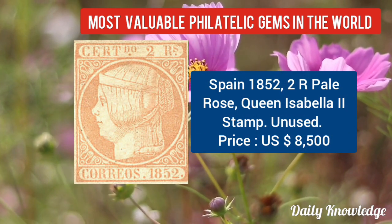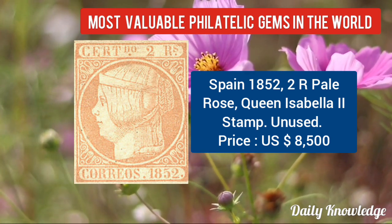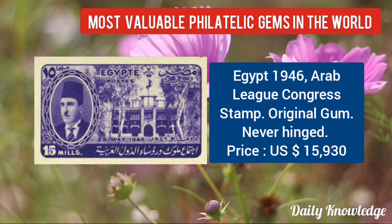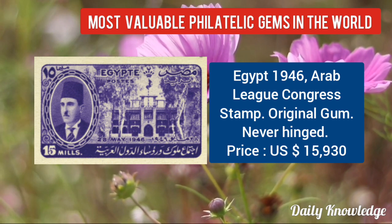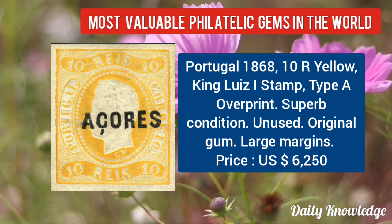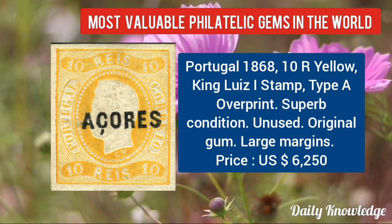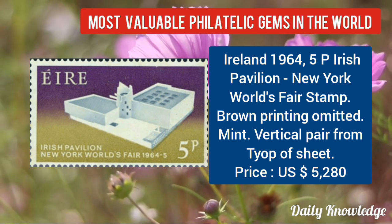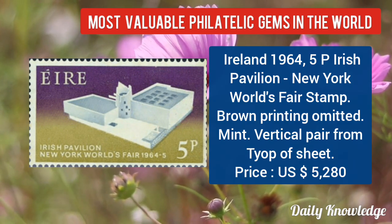Spain 1852, 2R pale rose, Queen Isabella II stamp, unused. Now Egypt 1946, Arab League commerce stamp, with original gum and never hinged. Portugal 1868, 10R yellow King Louis I stamp with type A overprint. Ireland 1964, 5P Irish Pavilion New York World's Fair stamp — brown printing omitted.